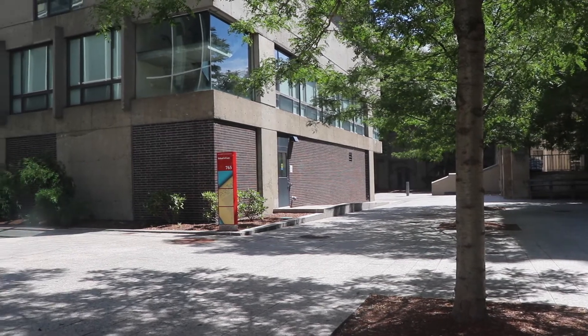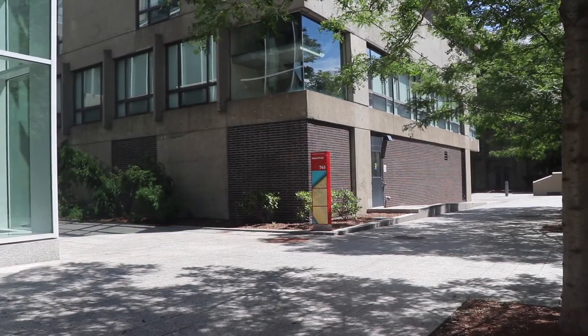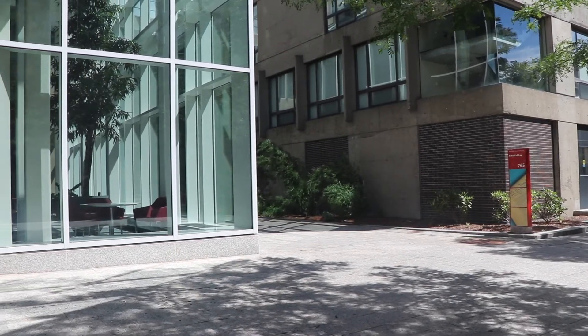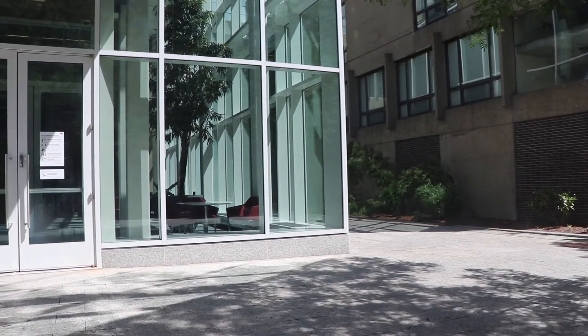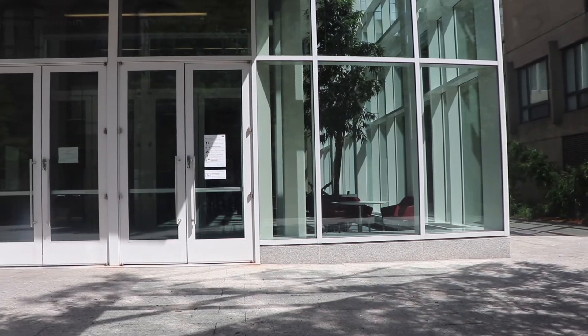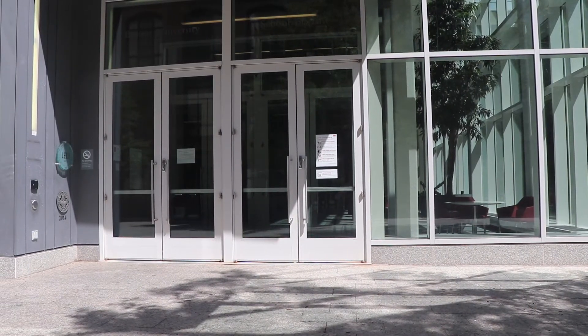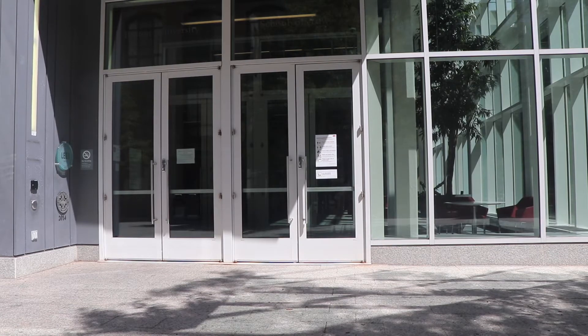The fall semester at BU Law is going to feel very different. In addition to changes we're making for academic instruction, the Law Tower itself is going to look different too. We will be relying on members of our community to follow these guidelines in order to ensure the safety of all.